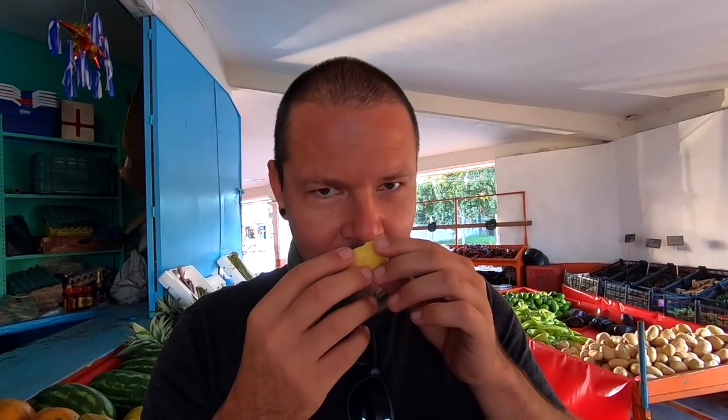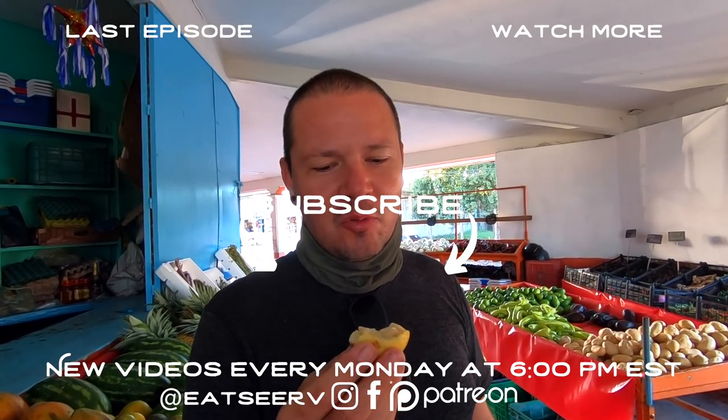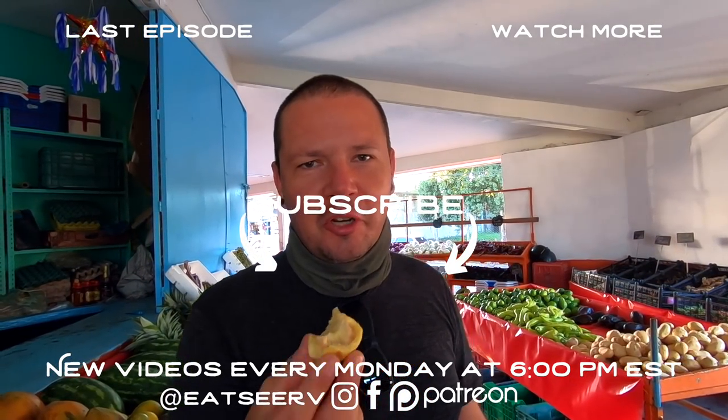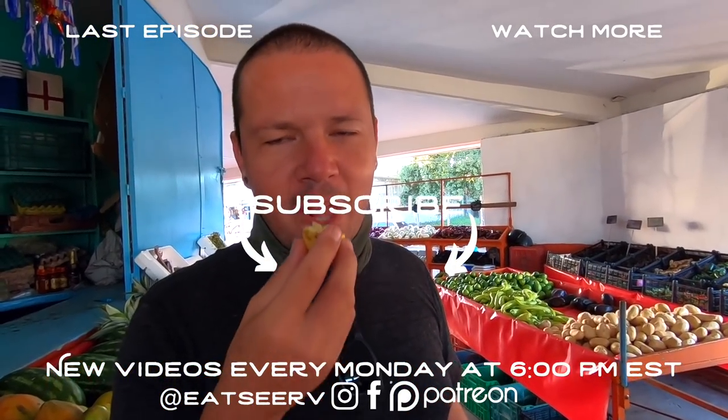We're about to do something very exciting — I'm trying guayaba for the first time. I don't know what to expect, we've never had this before. It smells really good, like an unripe mango. I expected something sour, maybe a little sweet, but it's like a stone fruit situation. It's good — I can't believe it, but I like it!